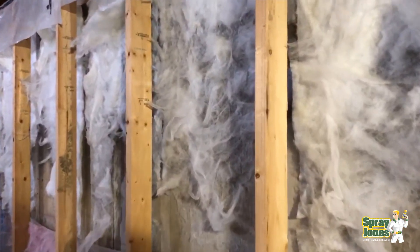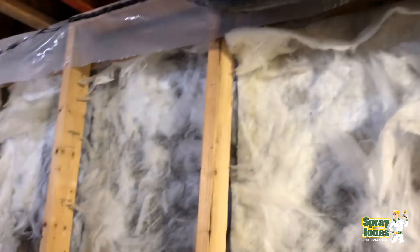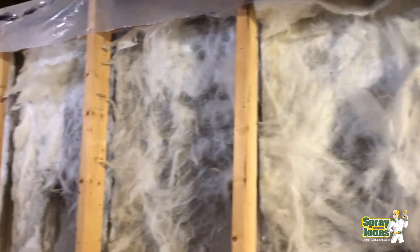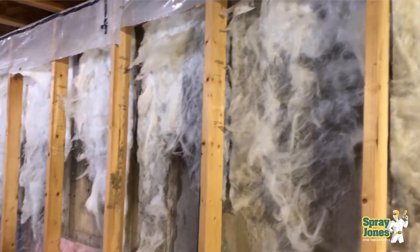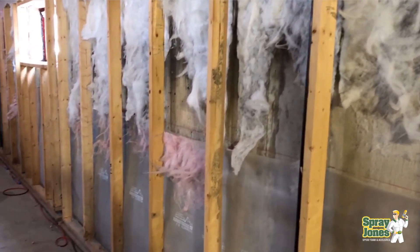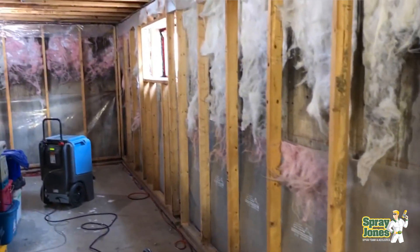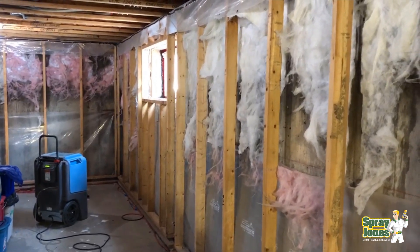Hello everyone, Mike with SprayJones. You might hear the twinge of annoyance in my voice today because nothing gets me more upset quickly than having to deal with systems that are set up to fail. Nothing is more of a failure in Canada in residential construction than simply the fiberglass batted basement system where the weather gets really, really cold.